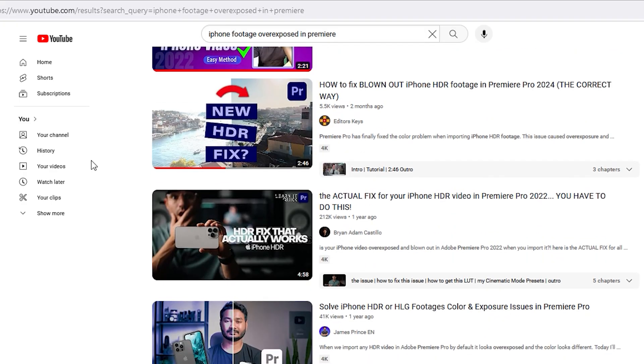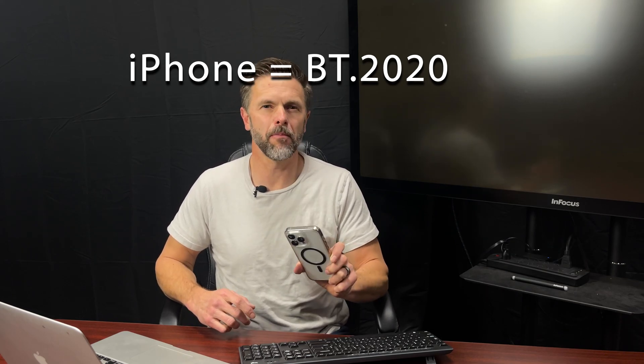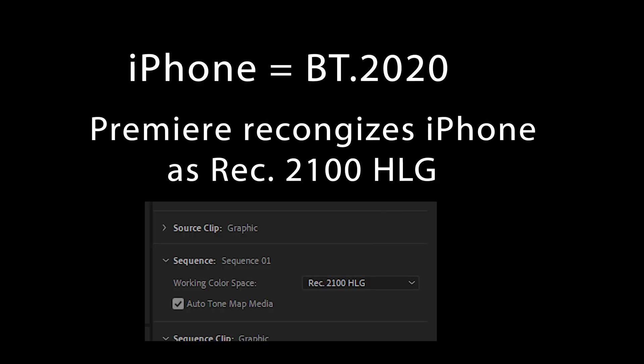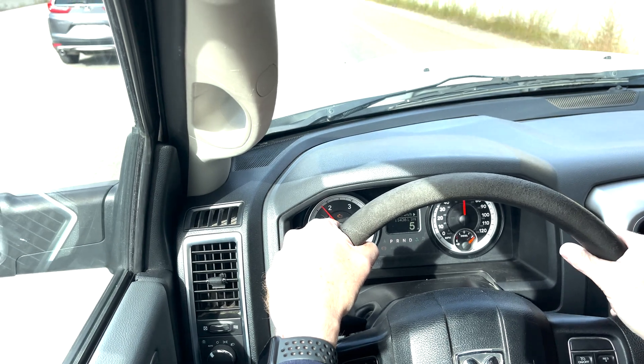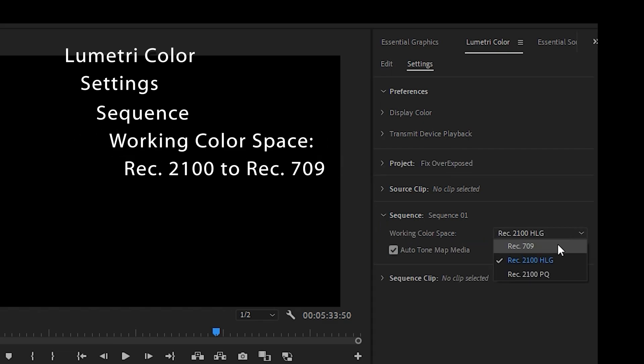All these various sources instructed me to correct the problem from inside of Premiere. The iPhone shoots at BT 2020, which is a color format that Adobe Premiere doesn't recognize. So Adobe Premiere instead recognizes it as Rec 2100 HLG, and this is why your footage is overexposed. Experts told me to go to Lumetri Color, Settings, Sequence, Working Color Space and change Rec 2100 HLG to Rec 709.